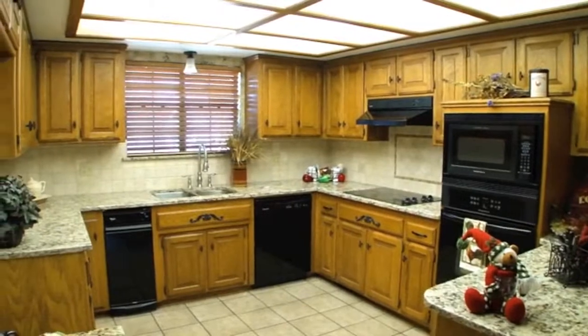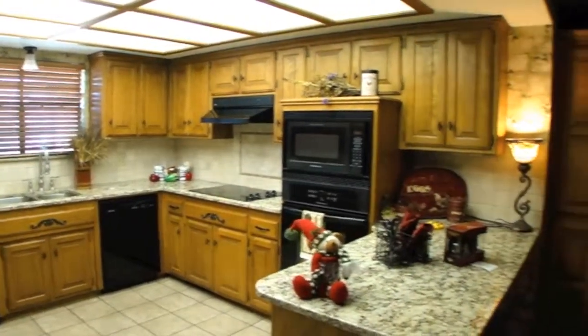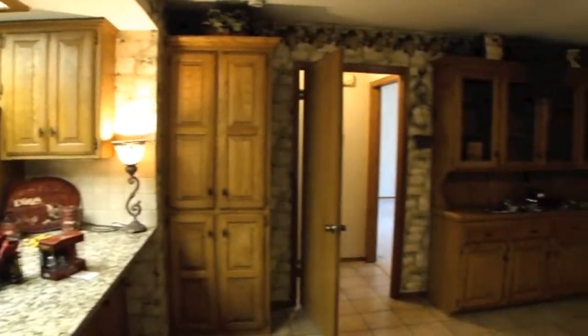The spacious kitchen has a new dishwasher, granite counters, and lots of cabinets and storage throughout.